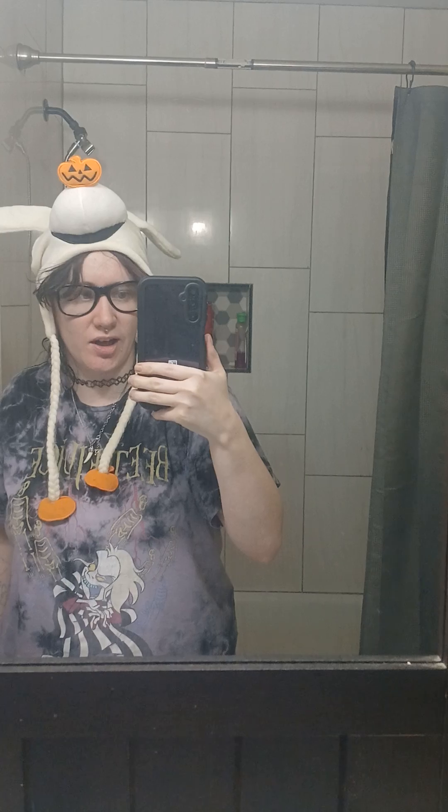Welcome back pumpkin heads! In this video I want to show y'all how I have decorated for Halloween, and for stuff that I'm just gonna leave up all year long because I'm a weirdo.